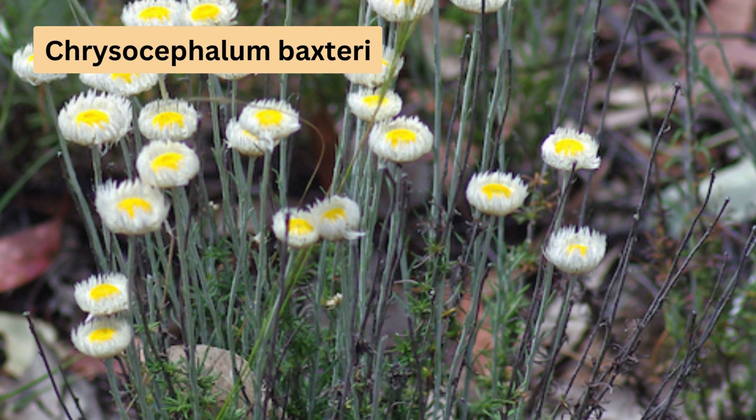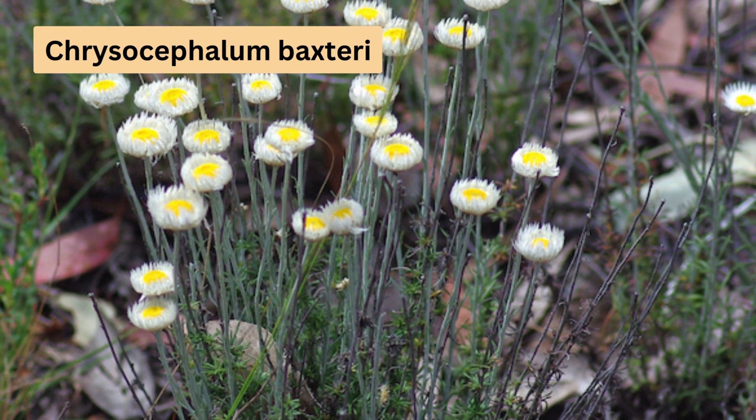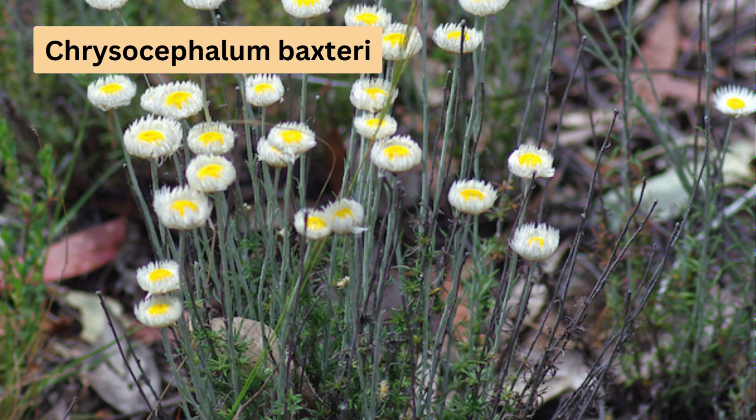The beautiful Chrysocephalum baxteri is mainly found in southern New South Wales, Victoria and South Australia. Known as White Everlasting or Fringed Everlasting, it showcases white bracts and bright yellow centres on flowers ranging from 2-4cm in diameter.